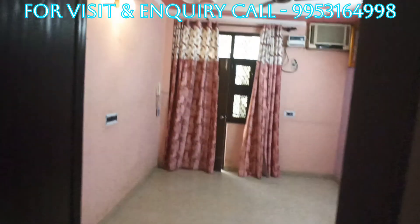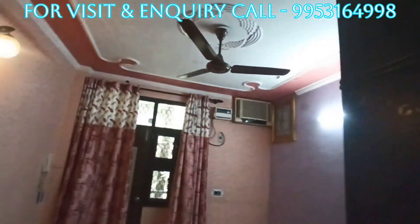Let's check out the 3rd bedroom with fan, AC, and wardrobe.